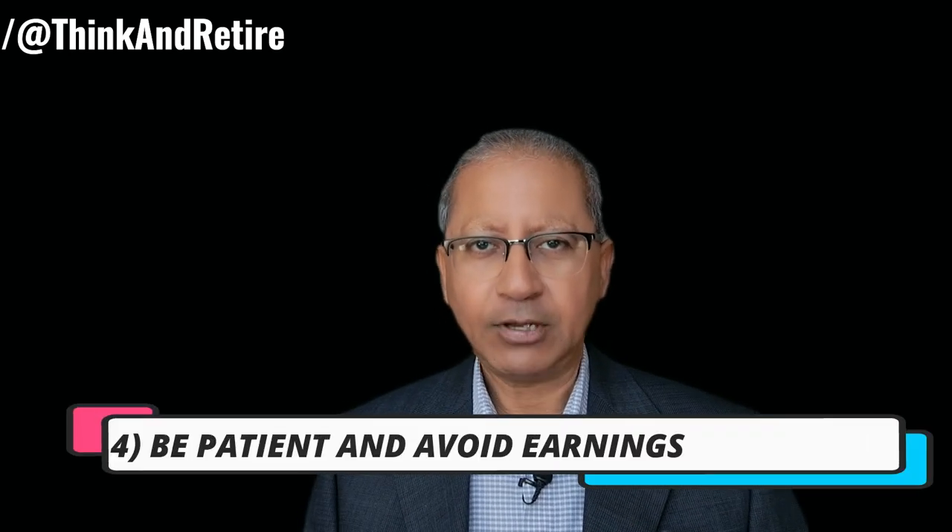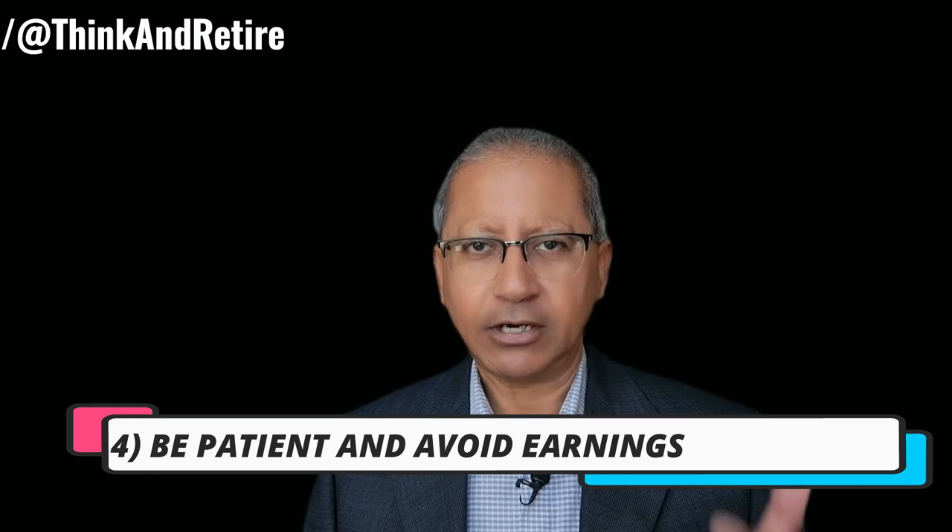Number four, be patient and avoid earnings — just make sure the earnings date does not fall before the expiration date. And number five, use dollar cost averaging — if the share price continues to drop and you like the company, you can buy more shares and use dollar cost averaging to get your average share price down.